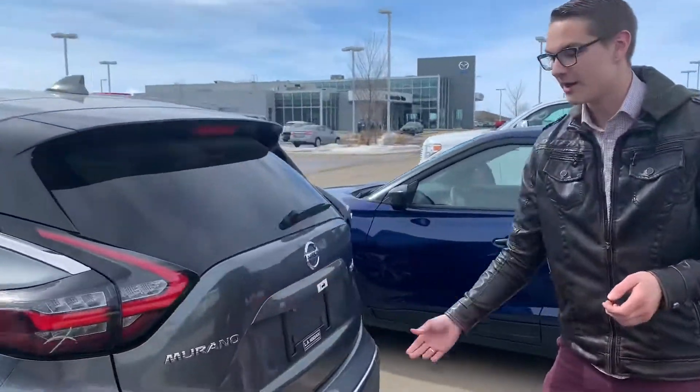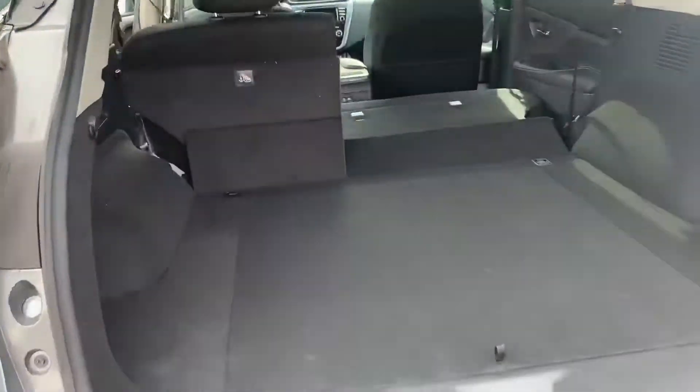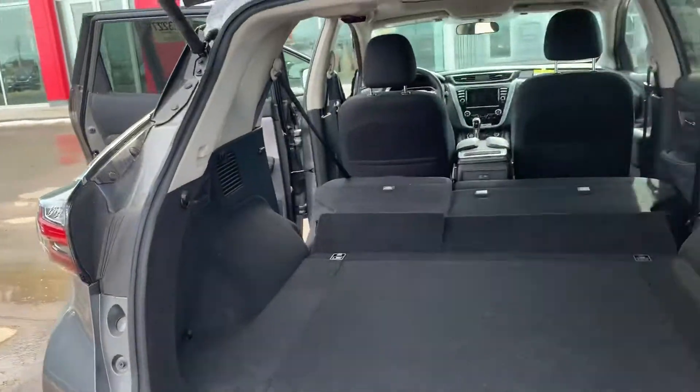On to the back here, you do have the kick motion activated liftgate, and as you can see, loads of space. To fold the seats down, it's just one easy pull with a lever, and it drops right down.